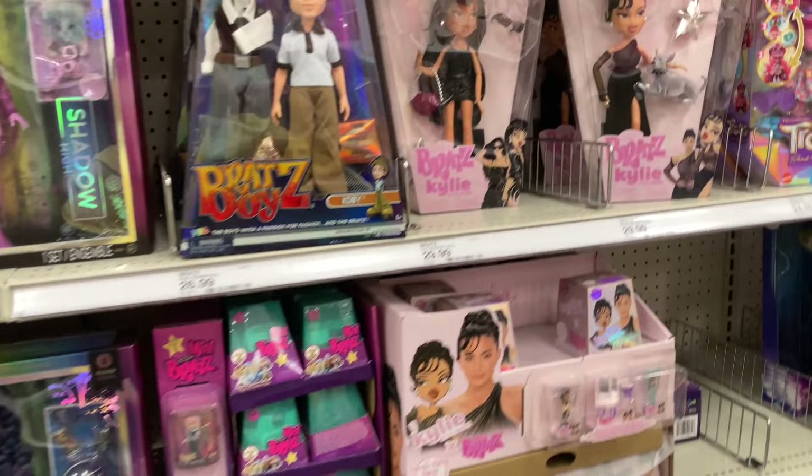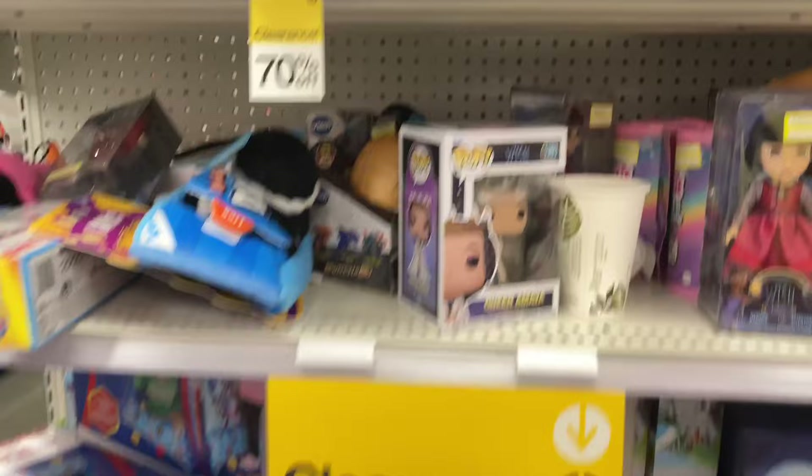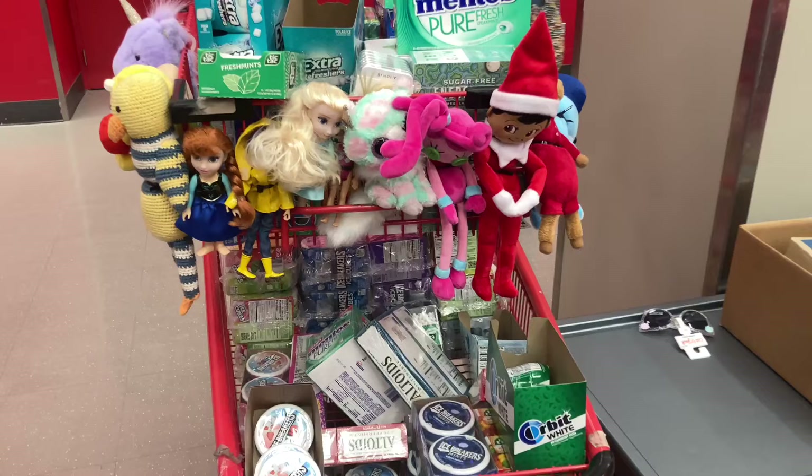Here's some Bratz dolls, some Shadow High Series 3, and some Kylie dolls — I already have those. Bratz minis. Here's some more clearance: they had Ariel for $7.50, which is pretty good. And this Illy doll was $15, but the other one I showed earlier was $20. I don't know why there's a discrepancy within the tags.